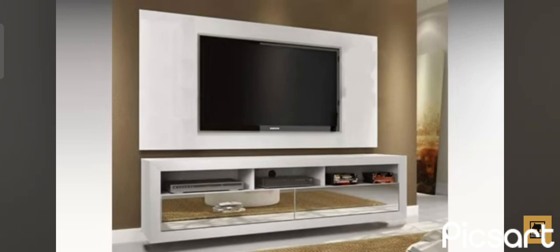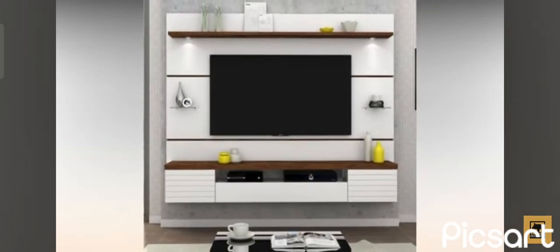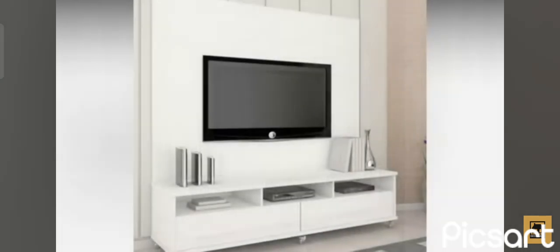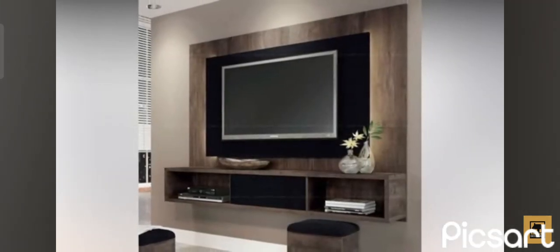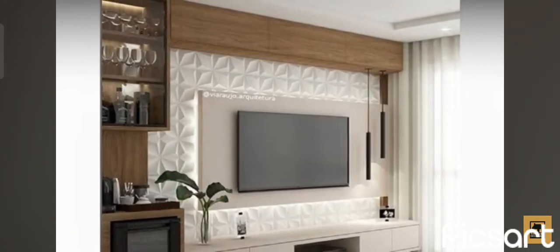A living room wall unit needs to be functional to make the room feel comfortable, and also to be representative of your own style and design preferences. Before anything else, you should measure the living room. The wall unit should occupy no more than two-thirds of the wall's length. If it's too big or too small, it can make the room feel unbalanced and ultimately inhospitable.